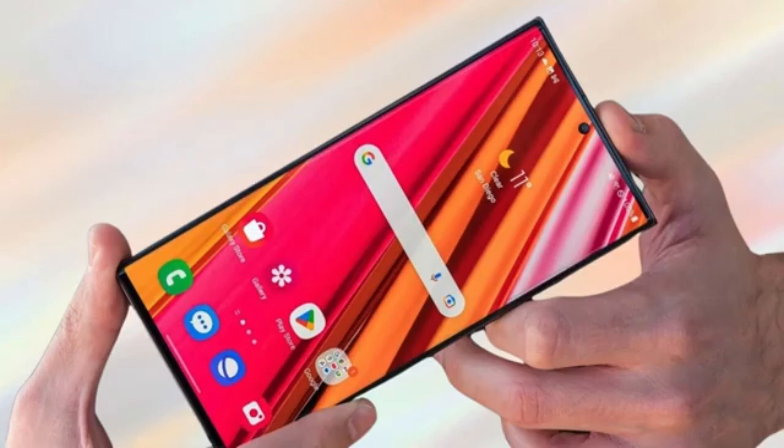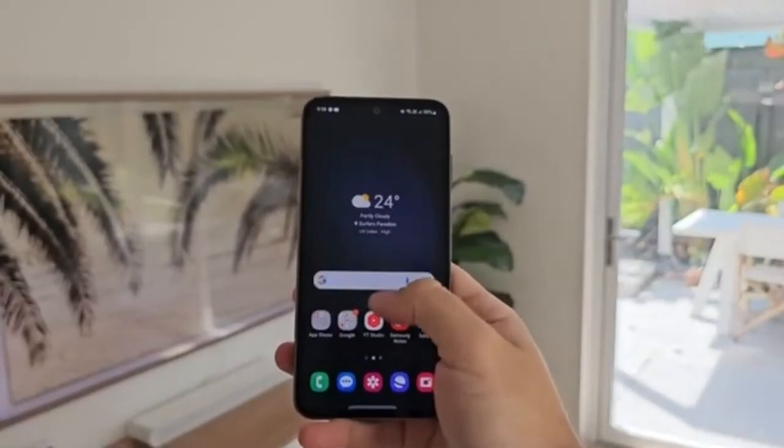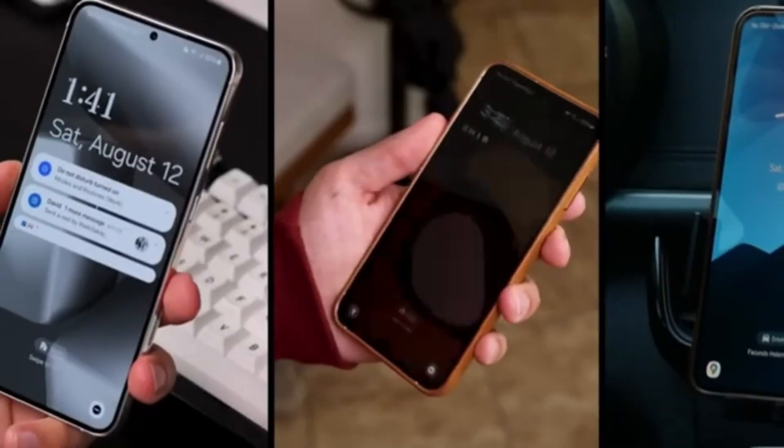Hey Drop Tech fans, welcome back to the channel. Today we've got some important updates about Samsung's latest One UI 7 rollout, and it's not all good news. Let's jump straight into it.